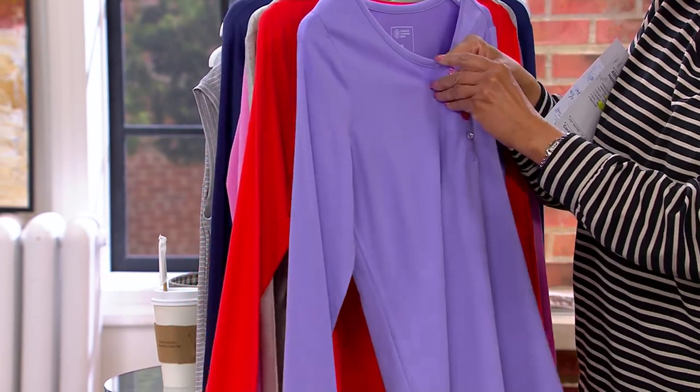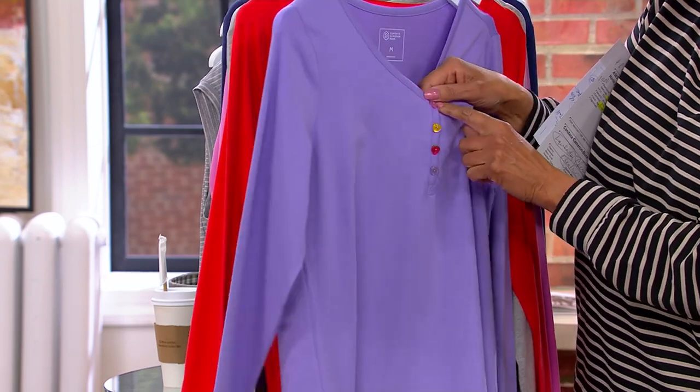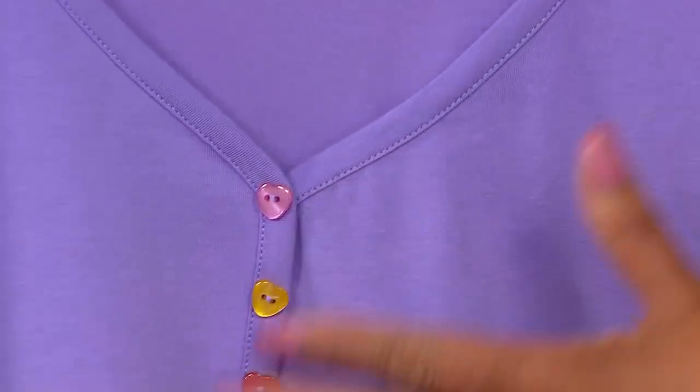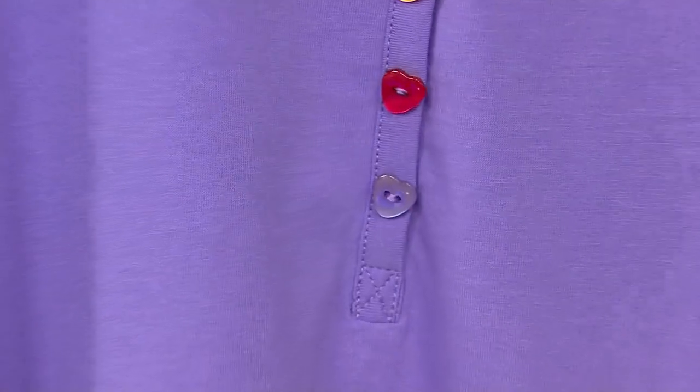Let me just double check — yeah, these are decorative, just so you know. They're positioned as a Henley look, but you don't have to worry. They're a decorative design that are attached to the blouse.